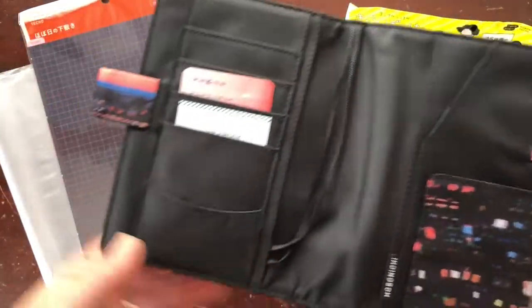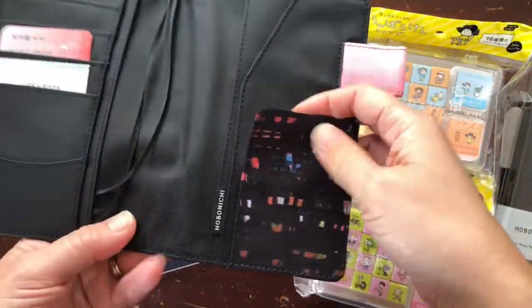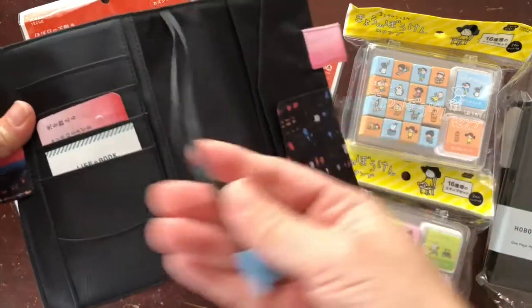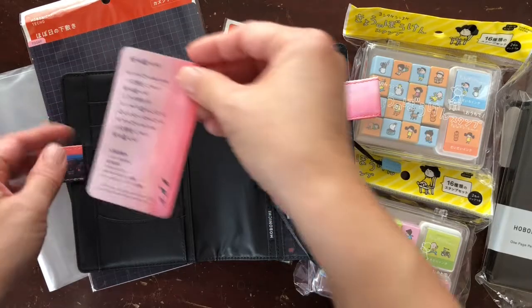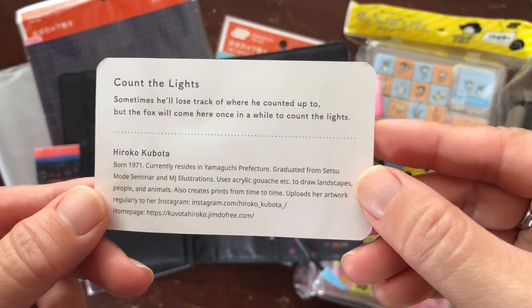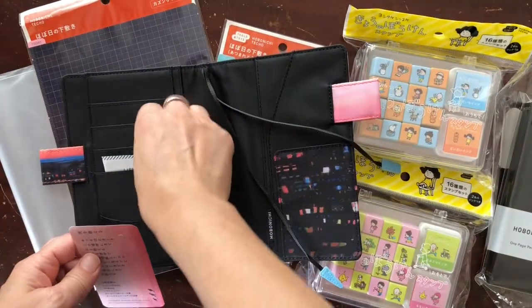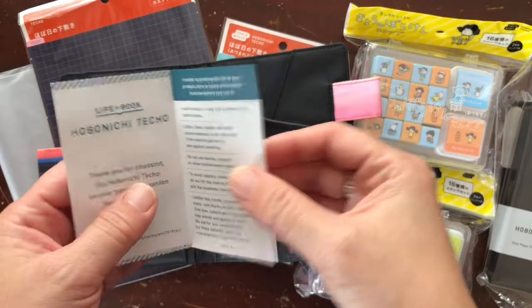I also really like that the inside was black, because I feel that this will show less wear and tear over time. I've never had all these fun little pockets of places to slide things in, and it has the bookmarks. This is the Count the Lights planner cover, and here's some information about the artist.